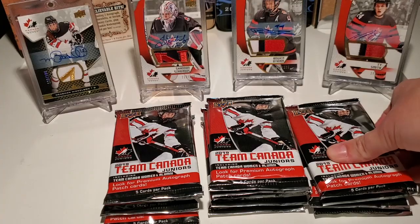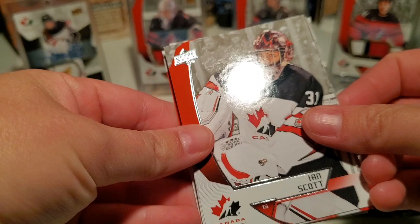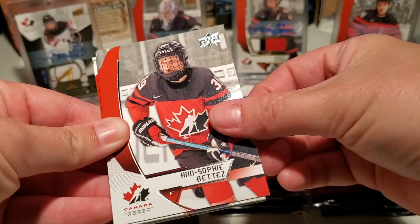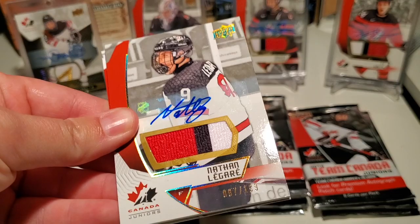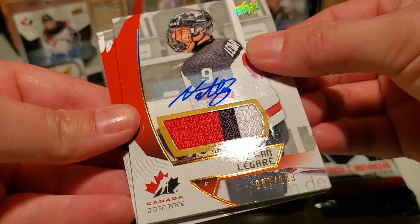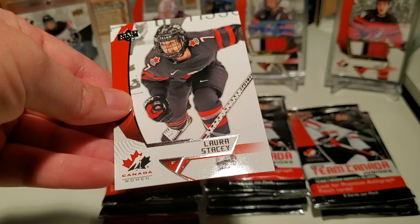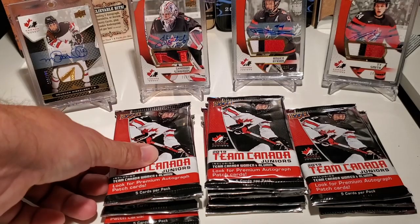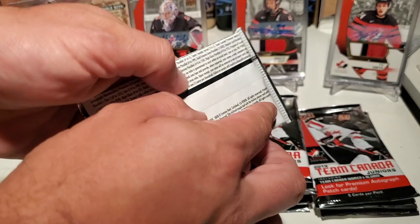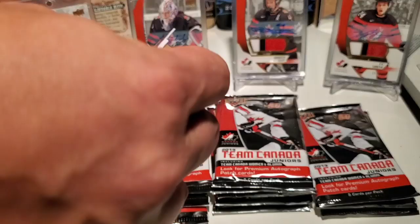Ian Scott and Sophie Bates. Nathan Legere — 67 out of 199. Three-color patch auto. Sticker auto obviously, but nice. Very cool. We can put that right into a one-touch. Jonathan Lemieux and Laura Stacey. Those Golden Futures cards are in this product — you can get autographs on those, which would be really cool. They're really nice looking cards too.